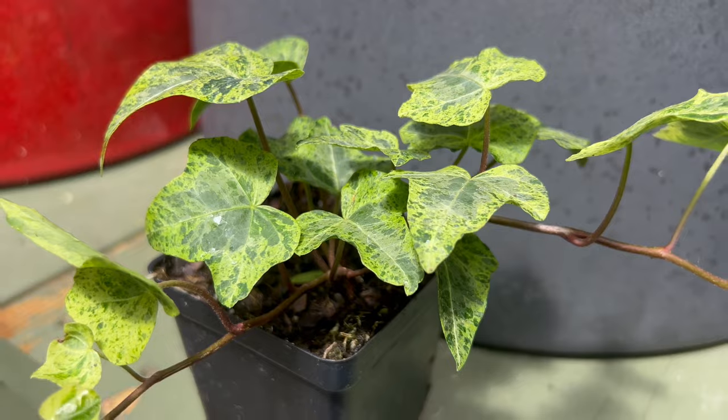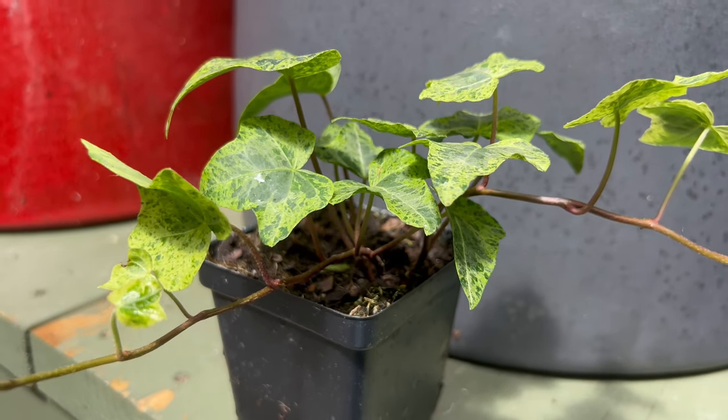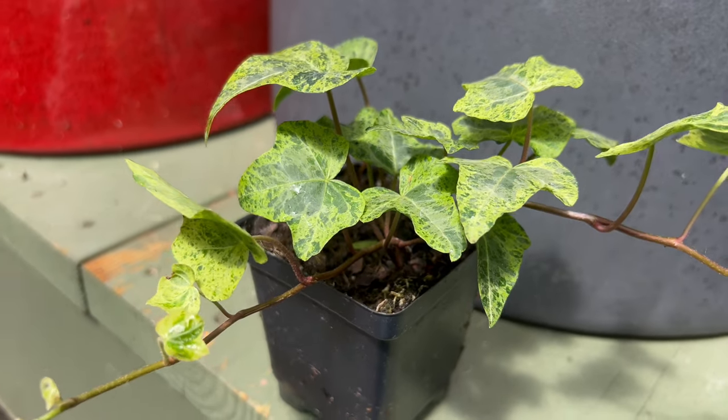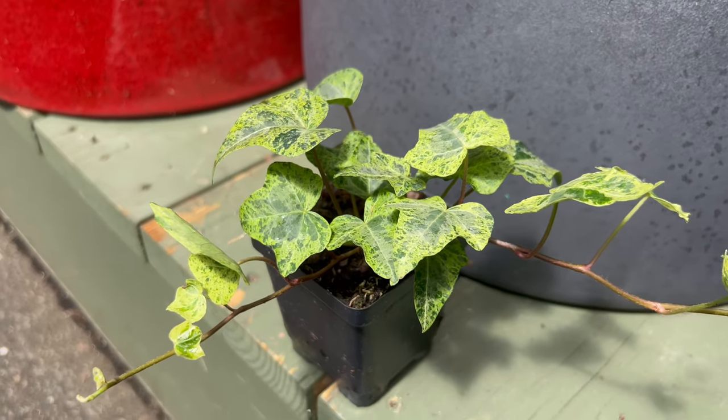Luzi complements a wide range of companion plants, adding texture and contrast to mixed plantings and container arrangements. Consider pairing Luzi with shade-loving annuals like impatiens, begonias, and ferns for a lush, layered look.